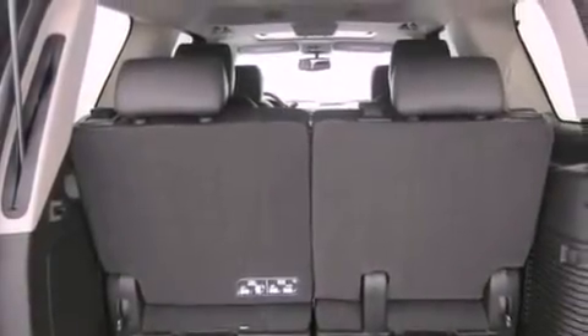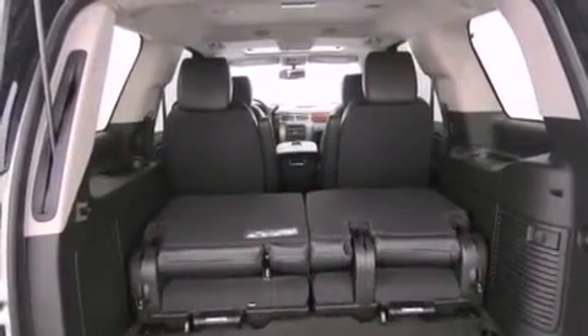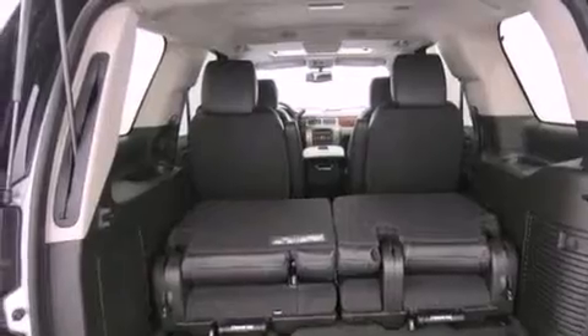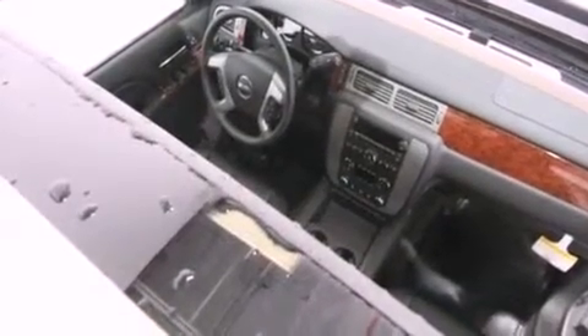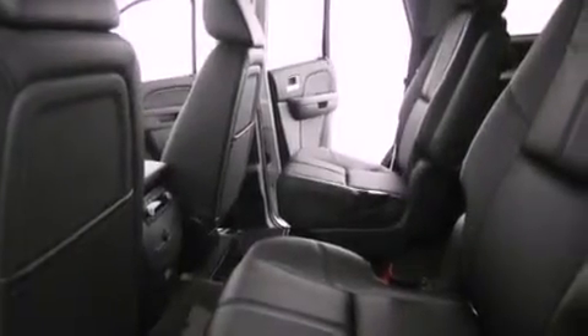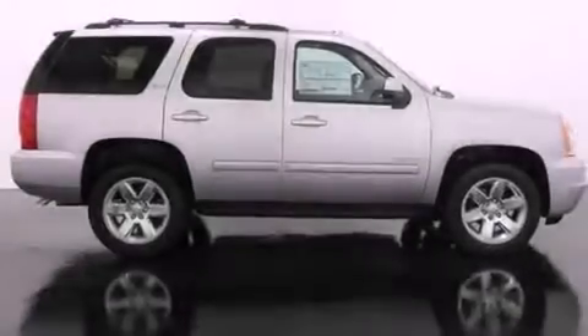The following features are also included: air conditioning with automatic climate control, cruise control, steering wheel mounted controls, active fuel management, trailer wiring, an illuminated passenger side vanity mirror, an anti-lock braking system, side impact airbags, a keyless entry system, and fog lamps.